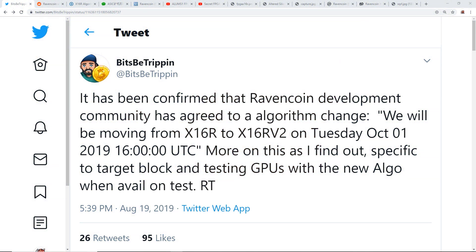Hey guys, what is up, Red Panda Mining here. In this video I want to talk about Ravencoin and their algorithm change from the current x16r to x16r v2, which will happen on October 1st of 2019.